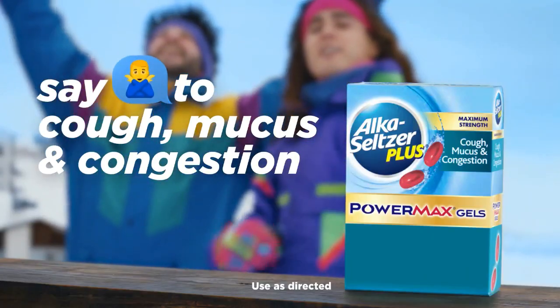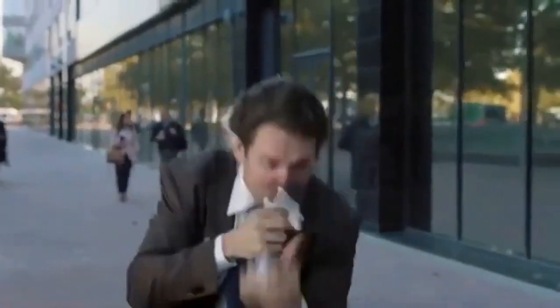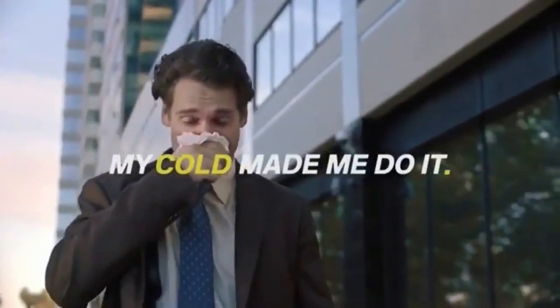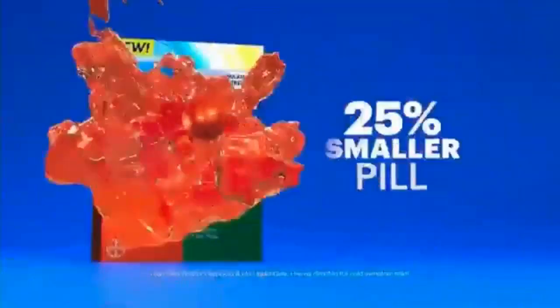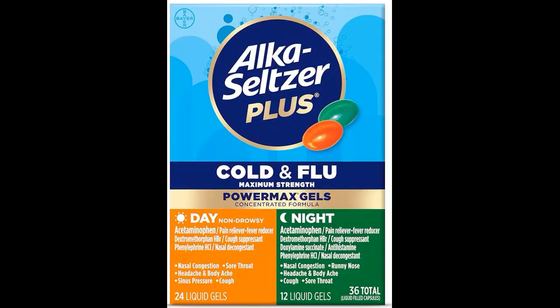1. What is Alka-Seltzer Plus Maximum Strength Cold and Flu Medicine? Alka-Seltzer Plus Maximum Strength Cold and Flu Medicine is an over-the-counter medication used to relieve symptoms associated with colds and the flu, such as nasal congestion, cough, headache, fever, and body aches.